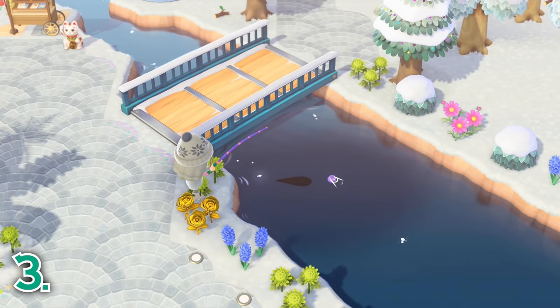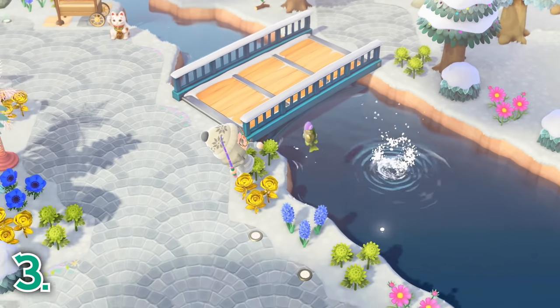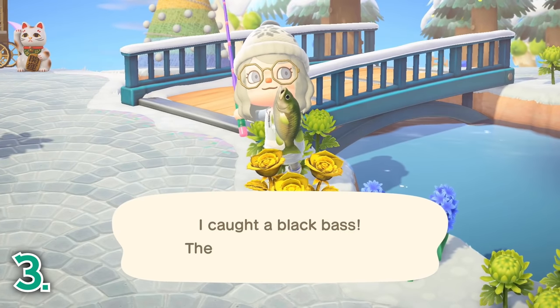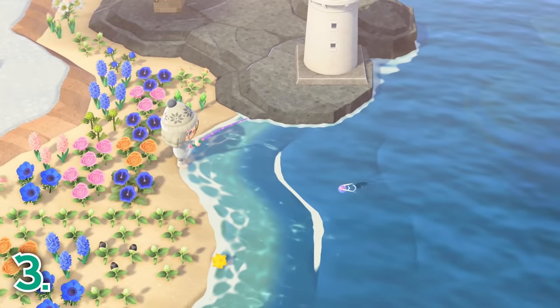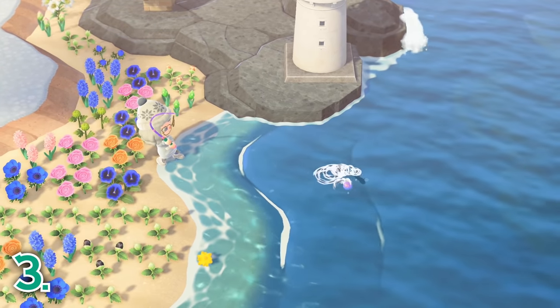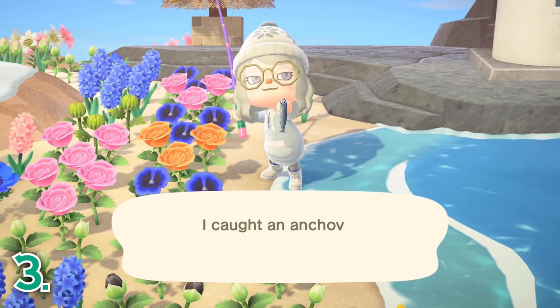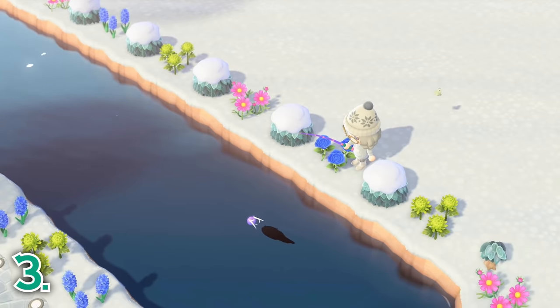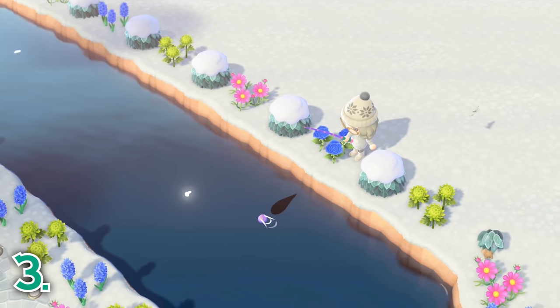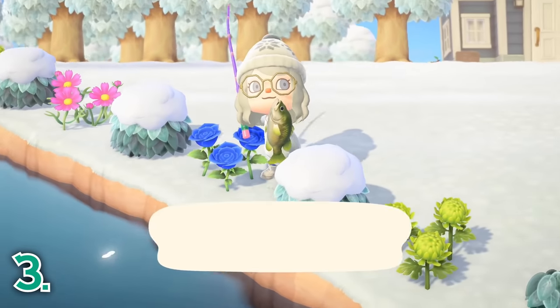Each month on your island, there are different river, pond, and ocean fish for you to catch. Definitely break out your fishing rod daily to catch some of the new fish in order to fill up your Critterpedia, or to donate to Blathers to complete your museum. You can even sell fish for a nice profit if you are looking to make some extra bells. If you have three of the same fish, you can give them to CJ when he is visiting your island to have a model of that fish made for you.